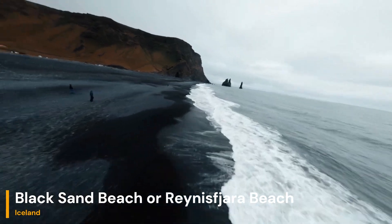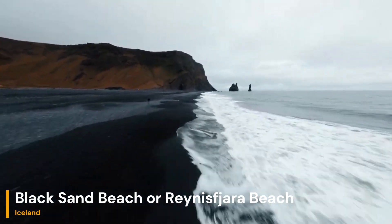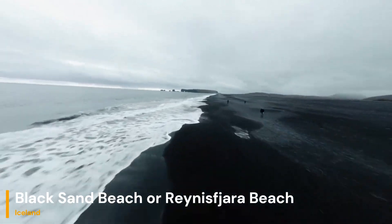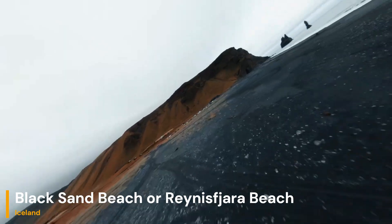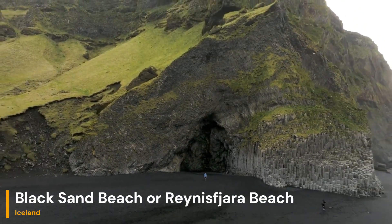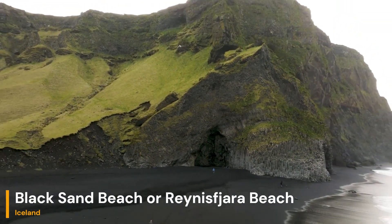First up, we have Black Sand Beach, also known as Vik Beach. As the name suggests, it boasts stunning black sand, and the reason behind this unique feature lies in its volcanic origins. The sand is predominantly composed of basalt, which forms the foundation of Iceland's rugged landscape.